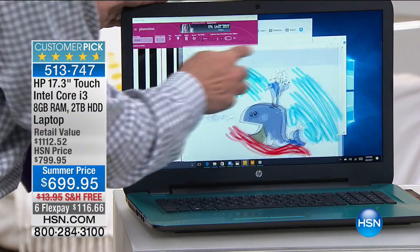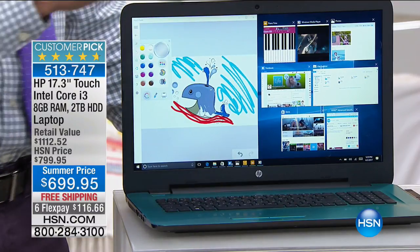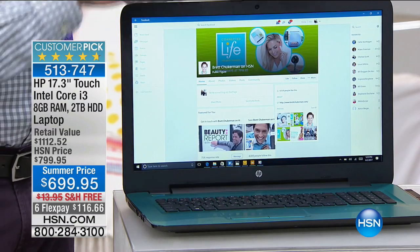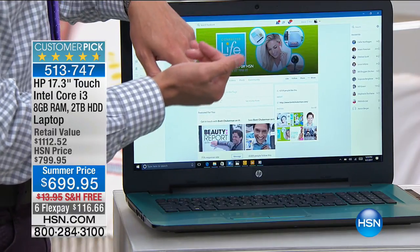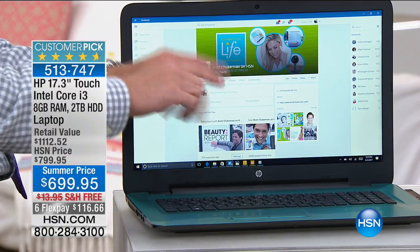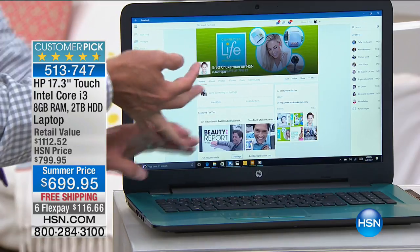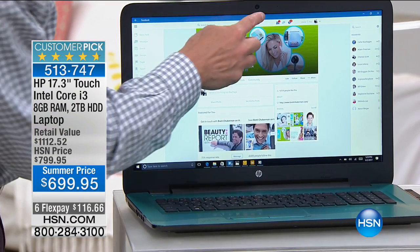You've got incredible multitasking on this computer. This is the top of the top — Core i3, the best processor we've ever done. In the Intel family, it's Celeron, then Pentium, then the core family of processors. This is Core i3 with hyper-threaded technology and boost technology inside it. It uses less power to run more quickly. Those things are absolutely key.